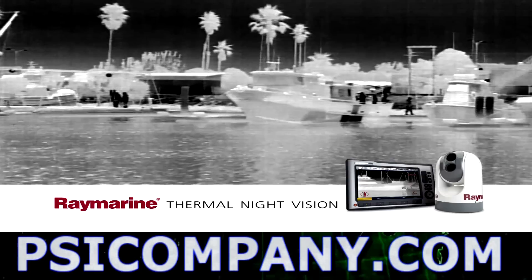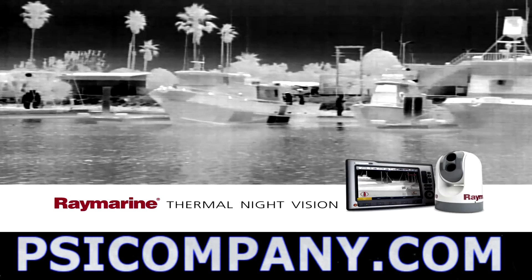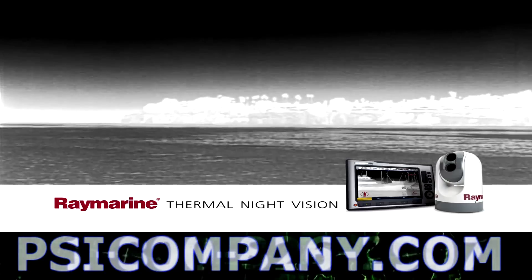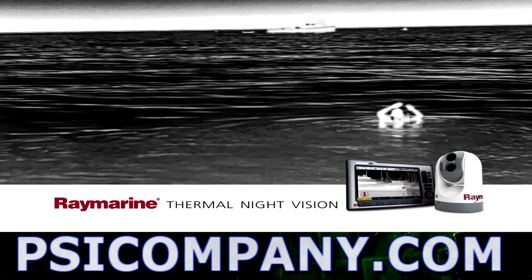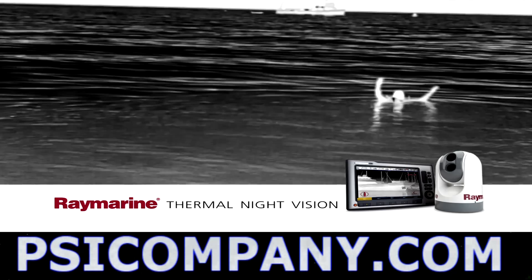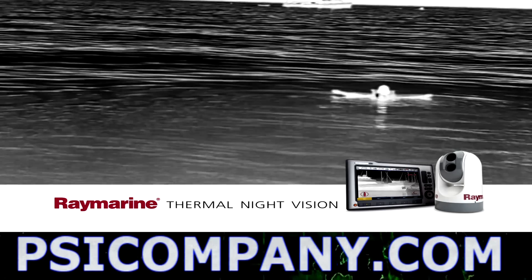Thermal night vision cameras make navigation safer with crystal clear video that helps you see natural and man-made hazards night and day. Thermal night vision cameras can also help you find a person in the water faster than any other night vision technology around.